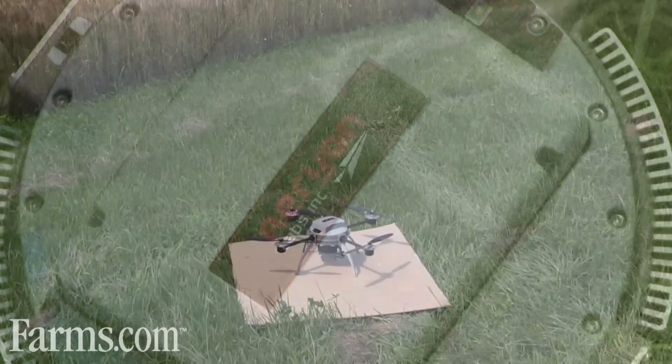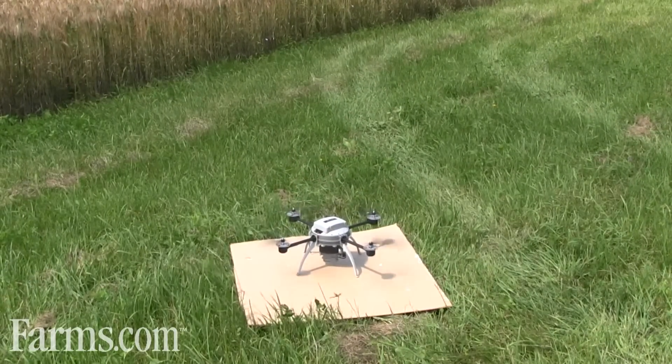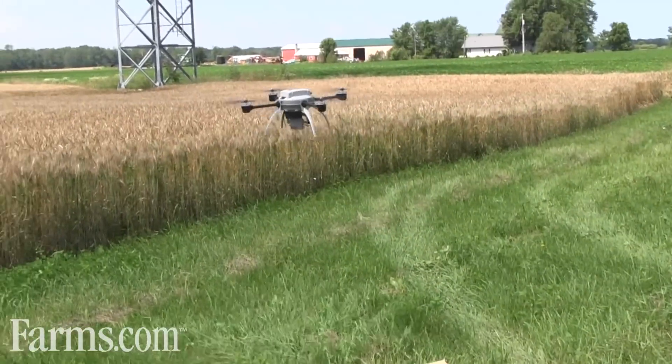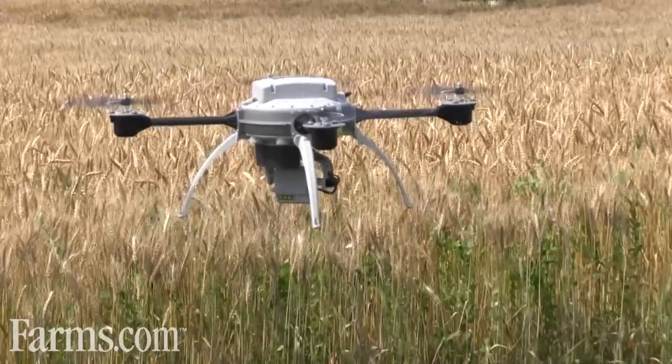This is their UAV — there are other manufacturers of UAVs, but we're quite excited about this one. It's actually called a quadcopter, and the four propellers give us a lot more stability in the air under higher winds.